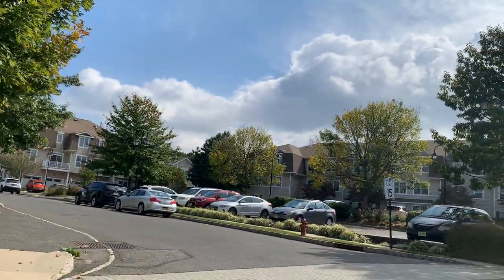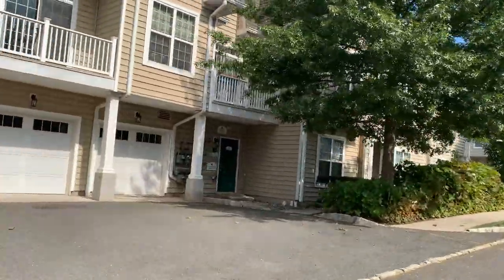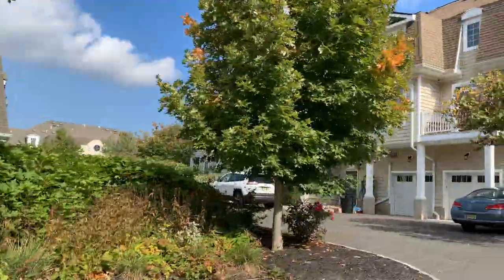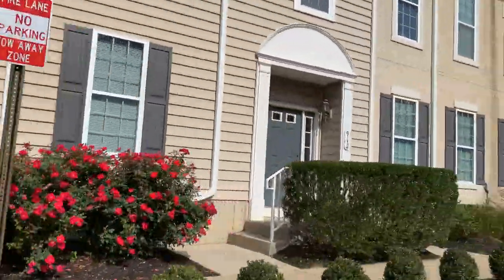There are also sandy beaches and golf courses nearby. As you can see, this is a very pretty, serene, and beautiful looking neighborhood.